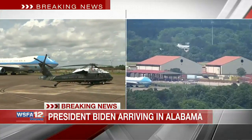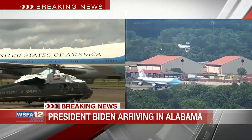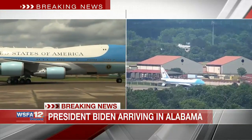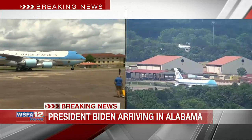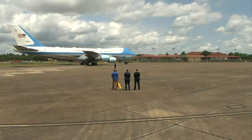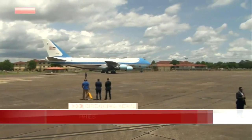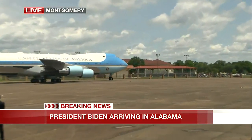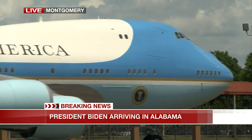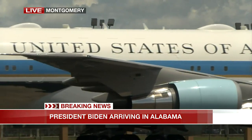Air Force One is kind of coming in — it's going to turn around and park so that the president and the plane will be facing outwards when they leave. When the president gets off, he'll of course be greeted by members of the Secret Service, but also by Montgomery Mayor Stephen Reed, Maxwell Air Force Base Colonel Aries Mincer, and Lieutenant General James Hecker, the commander and president of the Air University here on Maxwell Air Force Base. After a short rendezvous they'll shake hands, take pictures, and then everyone headed to Troy will be getting on the various helicopters spread out across the tarmac and taking that quick 15-minute flight to Troy.